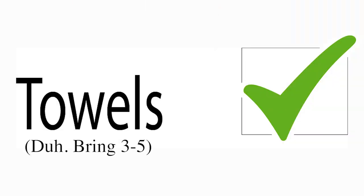Towels — definitely yes. If you plan to shower, you should have a towel. How many should you bring? About three to five. Clothes hangers — yes, definitely. Don't crumple your clothes, just put them on a hanger.